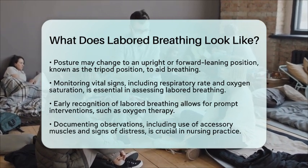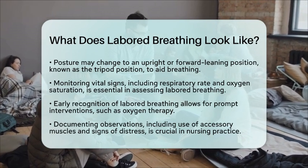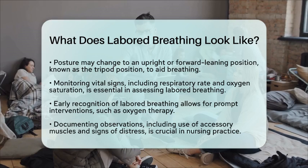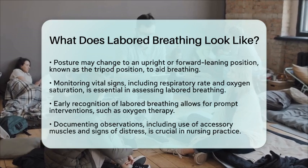By understanding what labored breathing looks like, you can play a key role in providing timely care. Being aware of these signs can make a significant difference in patient outcomes.